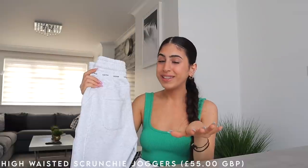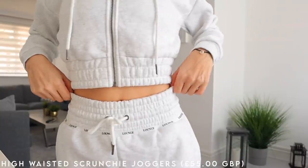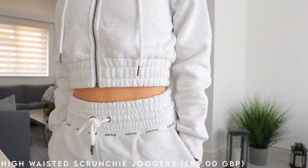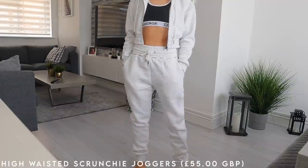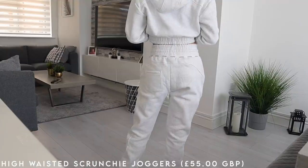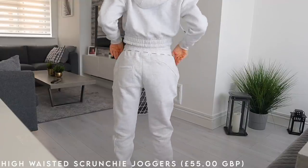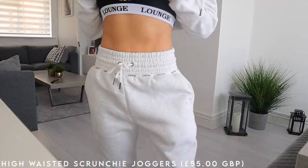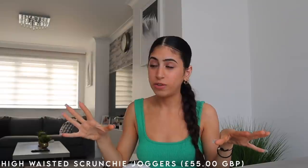Of course it comes with matching joggers, which have that same subtle branding across the waist and a cute little drawstring for an amazing fit. It's the perfect amount of oversized — especially for short girls like me. It's really hard to find oversized jogging bottoms that aren't just too baggy and bulky, but these are perfect.